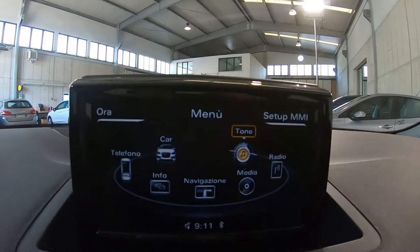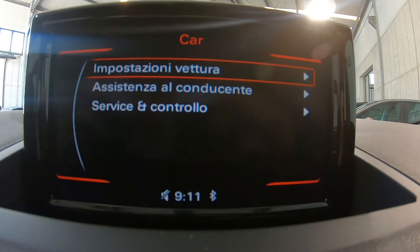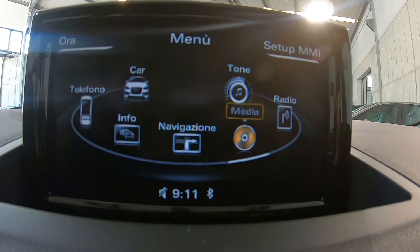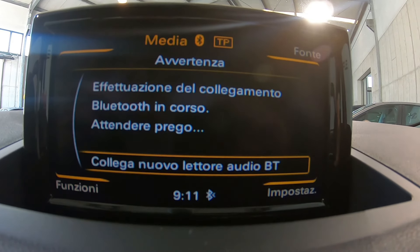Lo schermo centrale ci consente di accedere alla sezione auto, pertanto poter personalizzare le varie funzioni a proprio piacimento. Ci consente di collegare il telefono tramite bluetooth, avere delle informazioni, la navigazione, i media, abbinare un telefono, cd o scheda sd, la radio e le impostazioni dell'impianto audio.